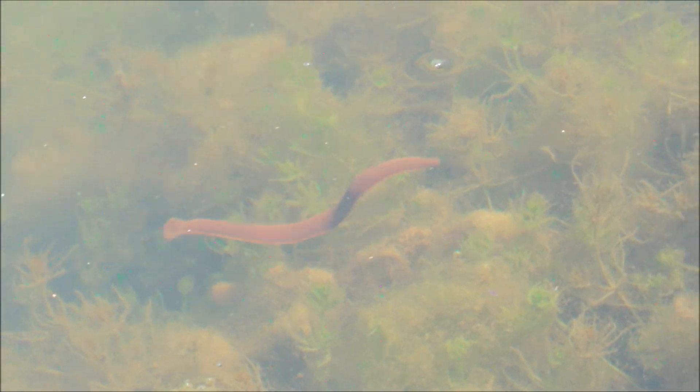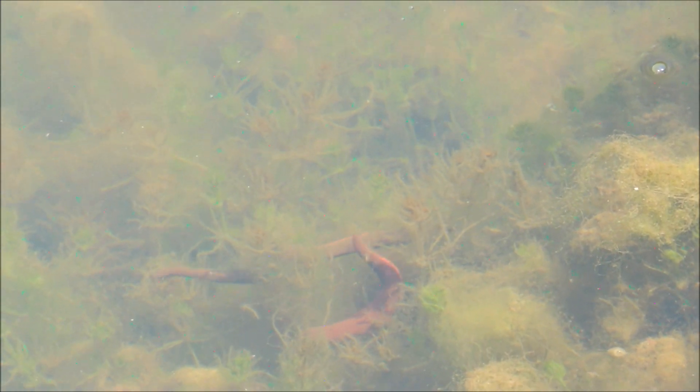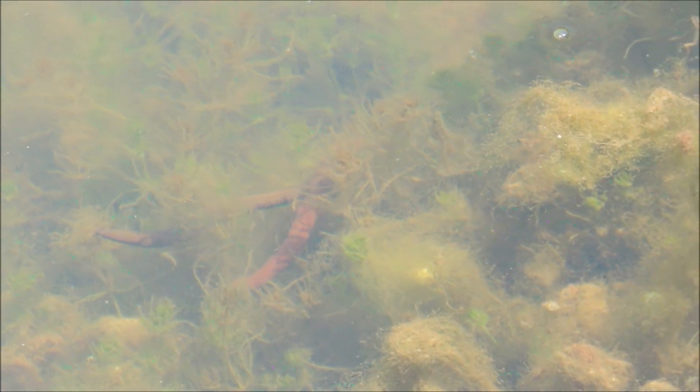Look at these pretty cool leeches - you can easily mistake them for snakes. I'm not sure of the species but they're good swimmers and really big compared to the leech species I've seen here. You can see two near each other - I think they're following each other for mating or eating, I don't know. If anyone can tell me what species they are, please let me know.